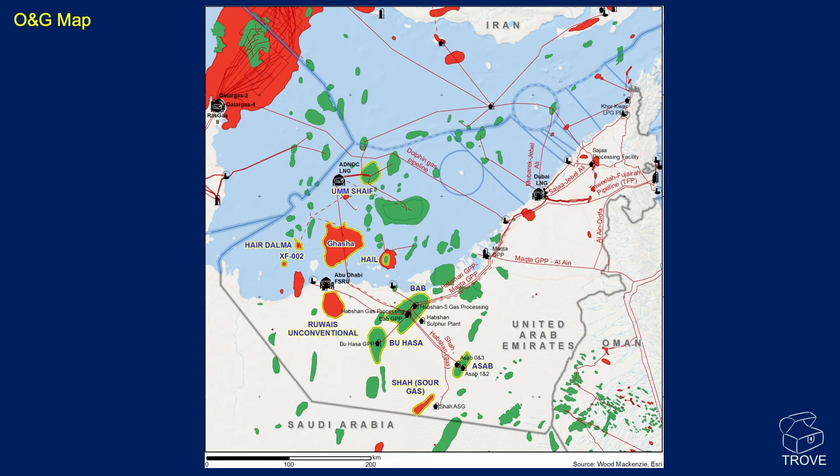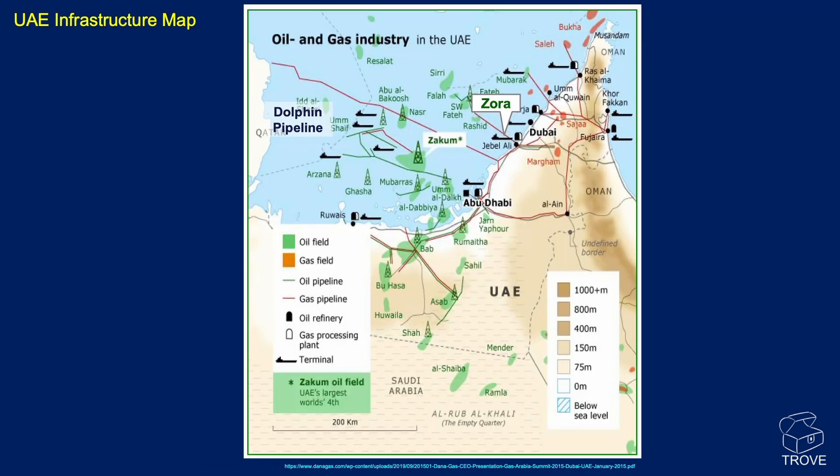Looking at the map, up in the northwest corner you can see the mighty North Field — one of our most popular videos, covering the largest gas field in the world. But there are many other fields here, many with gas caps, some purely gas fields. Both onshore and offshore fields are present. Pause the video and have a look — the fields are actually outlined here.